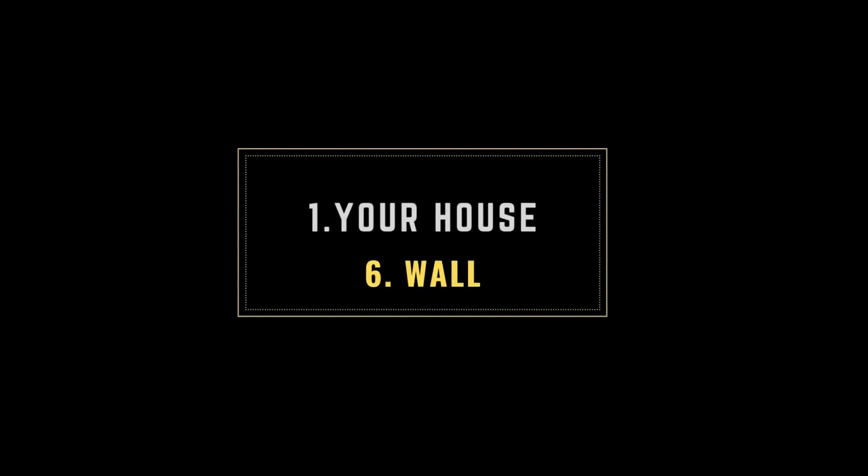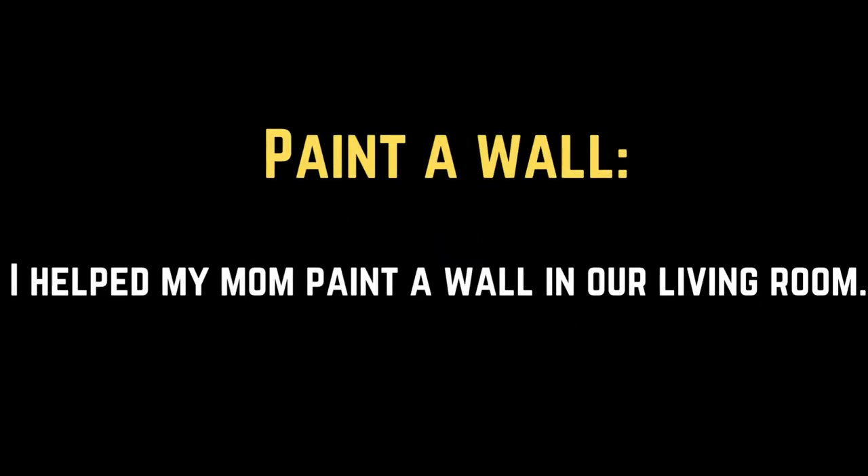1. Your house. 6. Wall. Paint a wall. I helped my mom paint a wall in our living room.